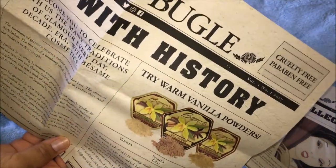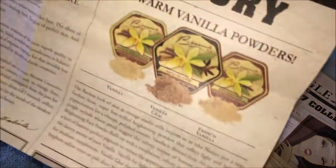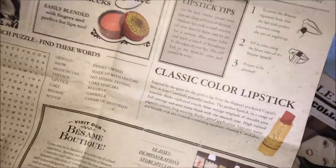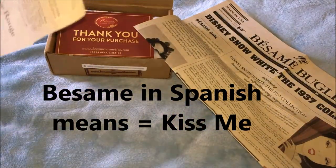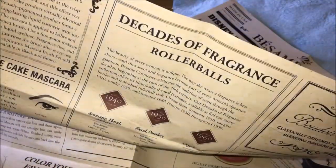The other side of the Besseme Bugle — the newspaper they sent — talks about their other products, their store, a crossword puzzle, and the Besseme girl. And what Besseme means in Spanish is 'Kiss Me' — in Spanish it's pronounced Besame.